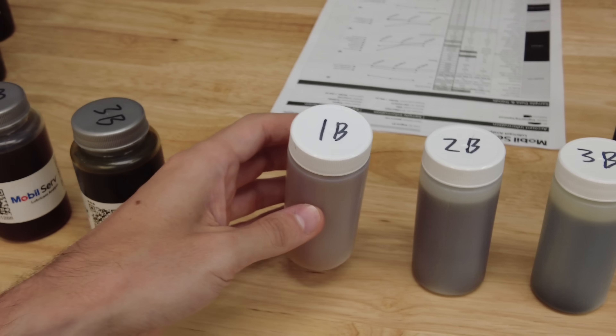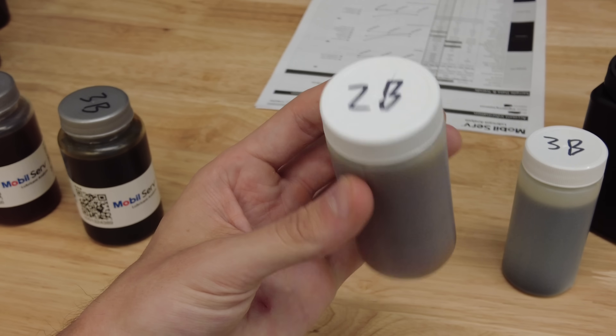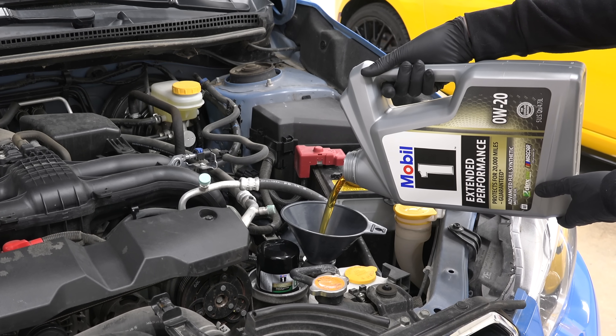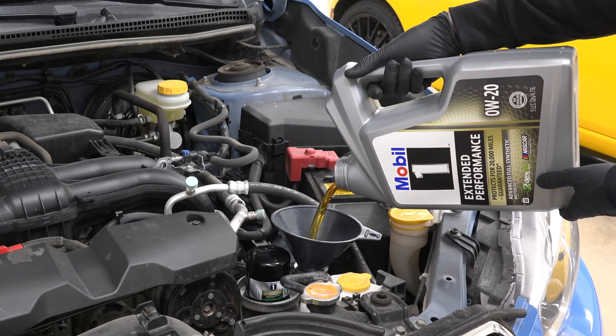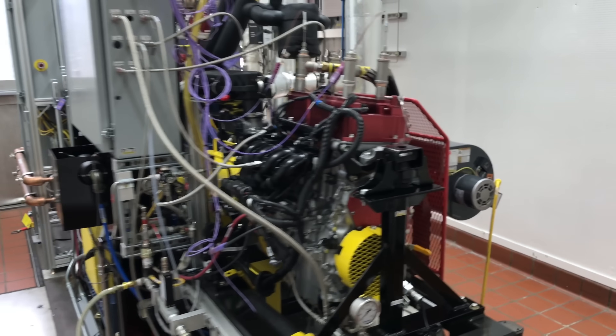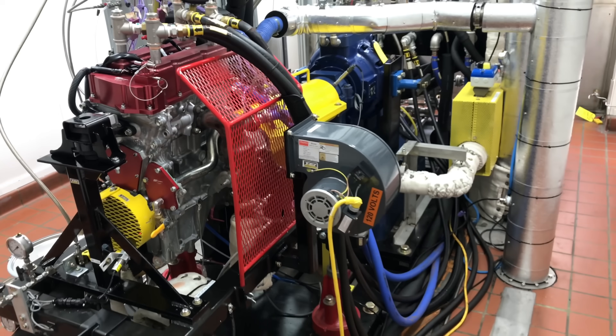Worth mentioning, third-party labs don't know what type of oil you're using, so they're unlikely to recommend a change interval longer than the manufacturer recommendation. Mobile One's testing has shown these oils can last as long as 20,000 miles, and I have a video showing the validation testing involved for a long-life oil if you're interested.